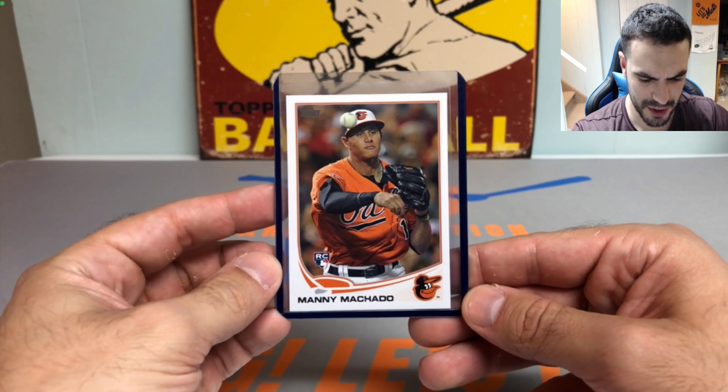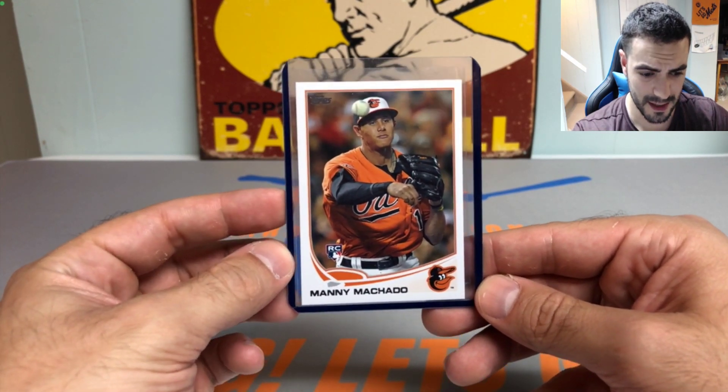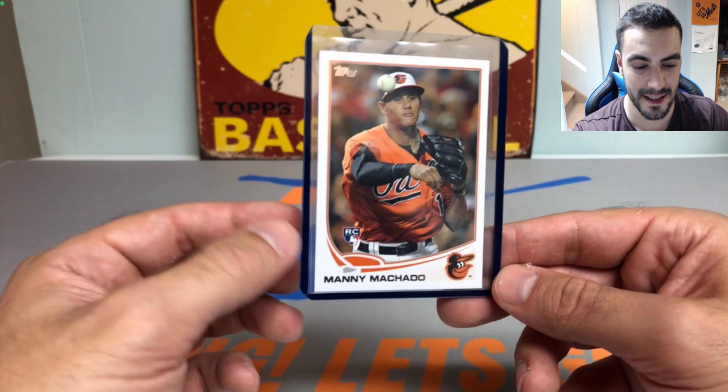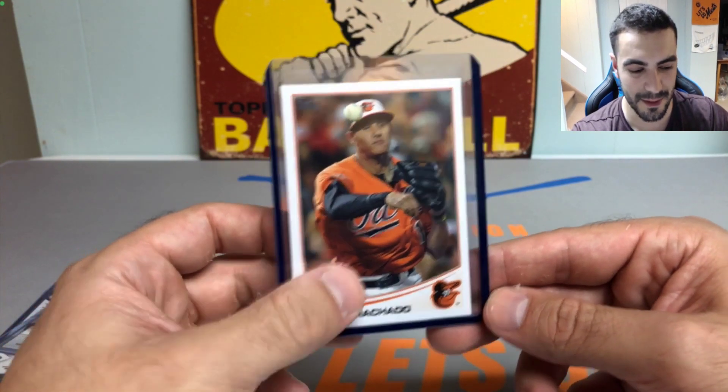Next up, we got a Manny Machado rookie card. Super underrated in the hobby for whatever reason, but he's been hitting the cover off the ball. Hopefully when they get Tatis back they can feed off each other, bring some life to that team, and make a run for October.